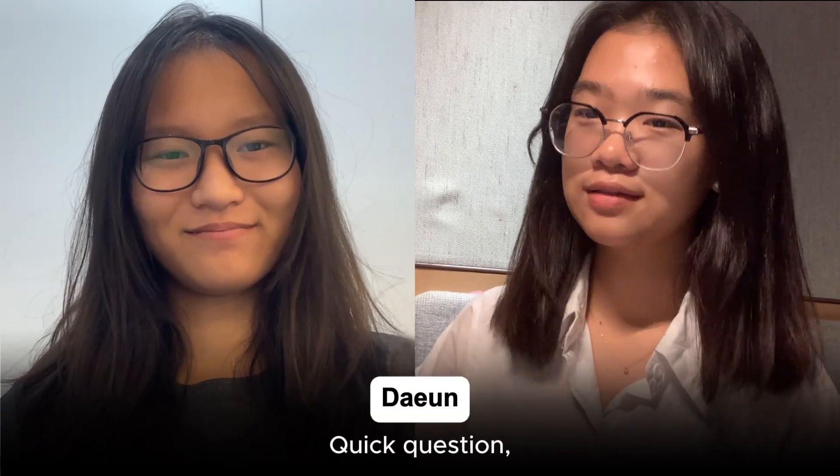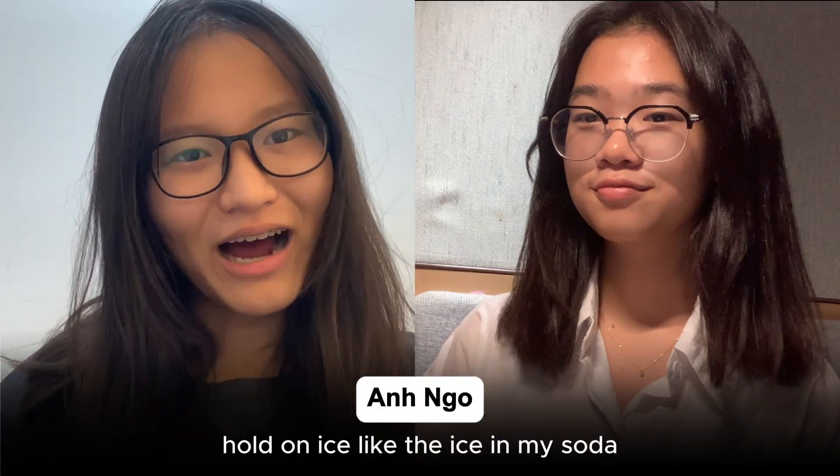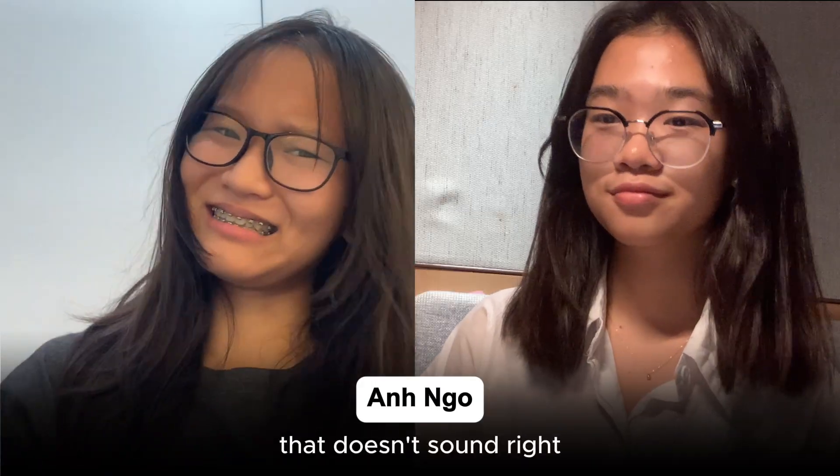Quick question. Did you know that ice can actually make electricity? Ice? Like the ice in my soda? That doesn't sound right.